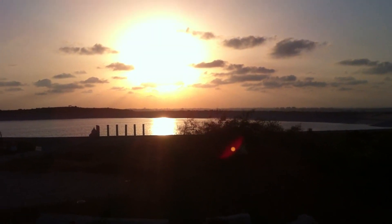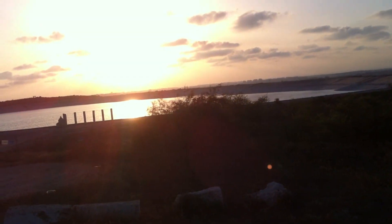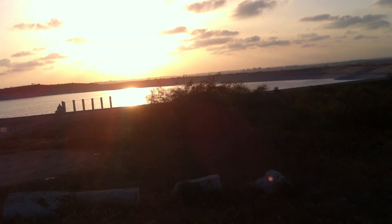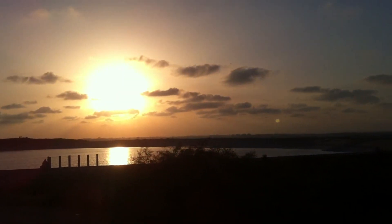But beyond that, all those buildings, all those homes, everything that you can see - that is Gaza. That is northern Gaza. That is part of a place called Beit Hanun, which has been in the news a lot lately as a place of heavy, heavy fighting between the IDF and Hamas.